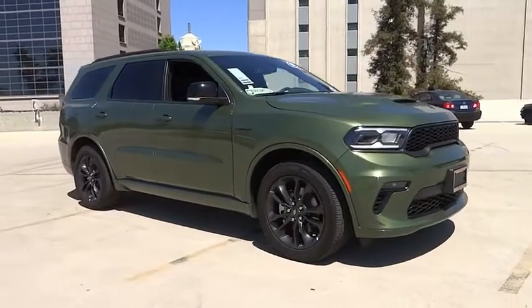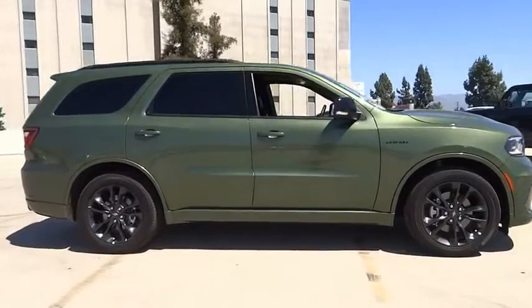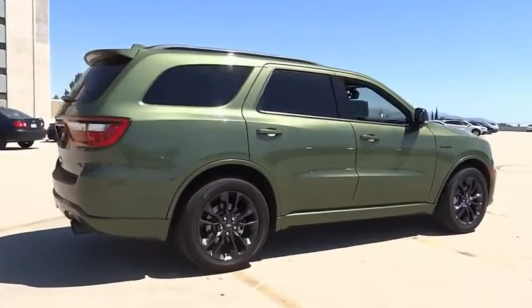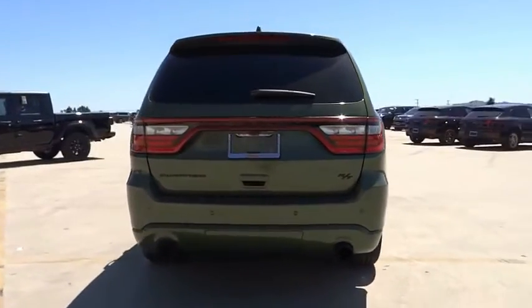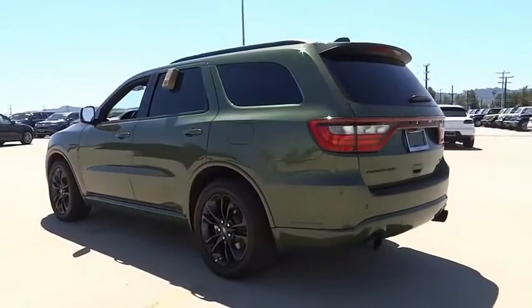Come test drive the 2021 Durango. The Durango allows you and your family to travel in style and comfort. It offers more interior room than most mid-size SUVs and has an available third row of seating. Underneath are sturdy body-on-frame mechanicals and the option for a powerful V8 engine.